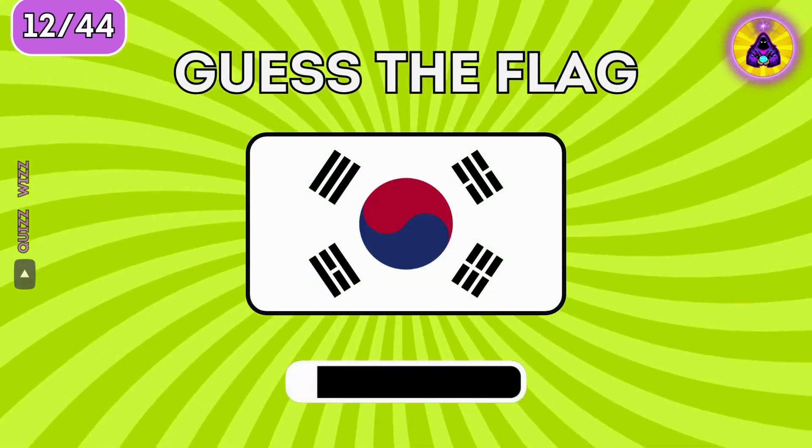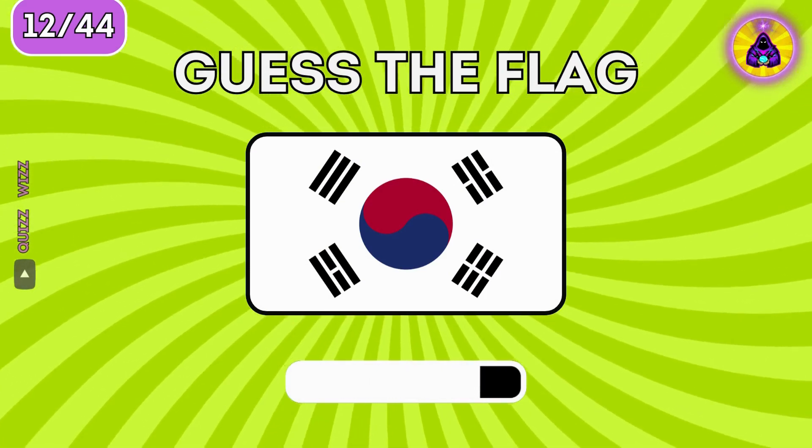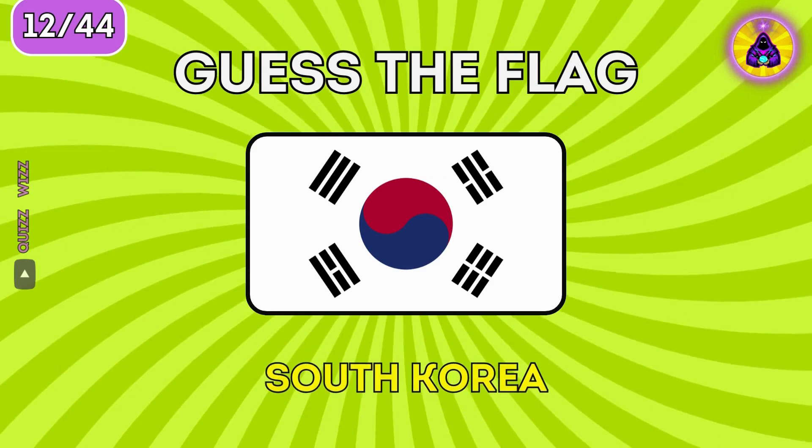Do you know this flag? What country has this flag? It's South Korea.